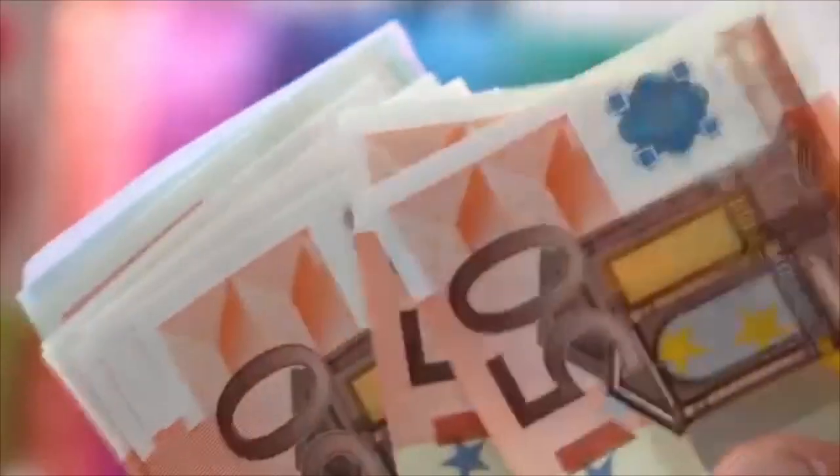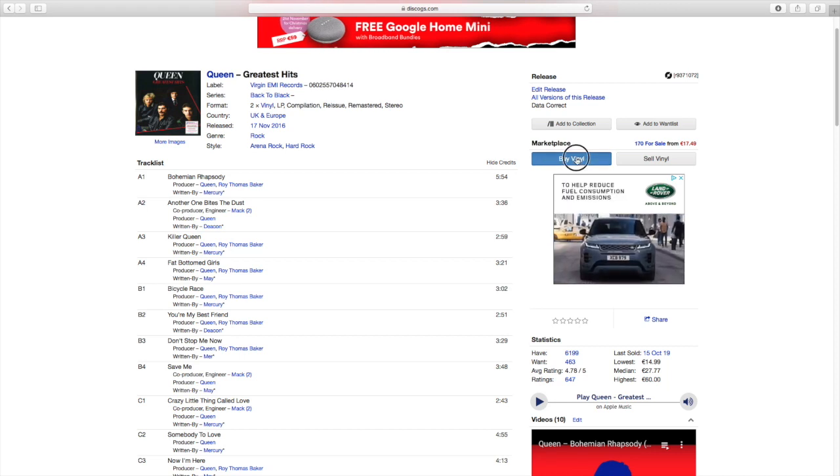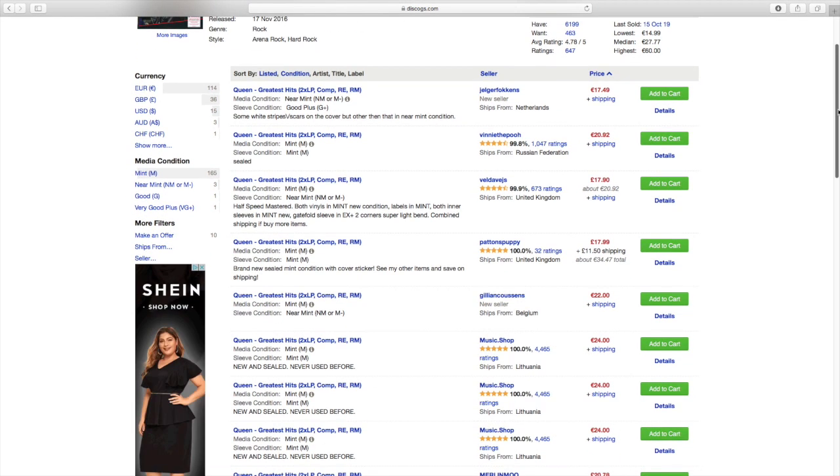Records can cost a lot of money, as we've just seen. So let's just take, for example, that Queen record I showed you earlier. Here it is on Discogs. It was 50 quid in that unnamed shop. Let's check it here — 17 euro is the cheapest on Discogs. This is just a fantastic service.